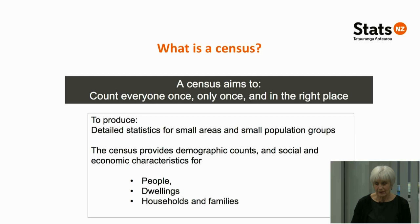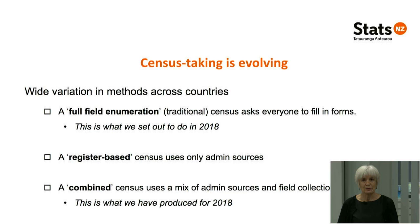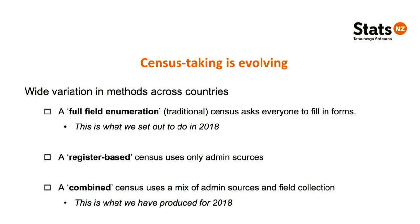Census taking has been evolving over the last decade across the world. What used to be the traditional census, where everybody was asked to fill in a form, is now called a full field enumeration census — this is what we set out to do in 2018. Some countries, particularly led by the Nordic countries, have introduced a register-based census using only administrative or registered sources. In between, some countries combine those two approaches. And in fact, this is what we've ended up doing in New Zealand in 2018 — it wasn't what we planned, but what we're producing is actually a combined census.